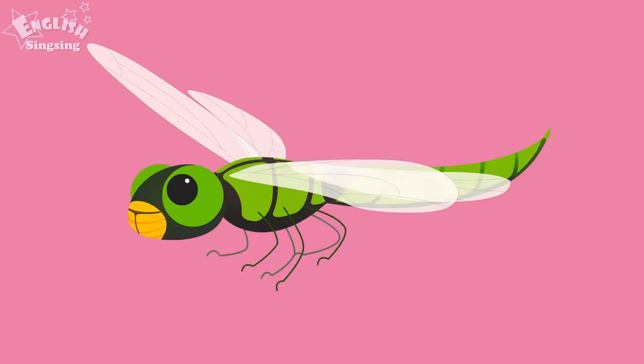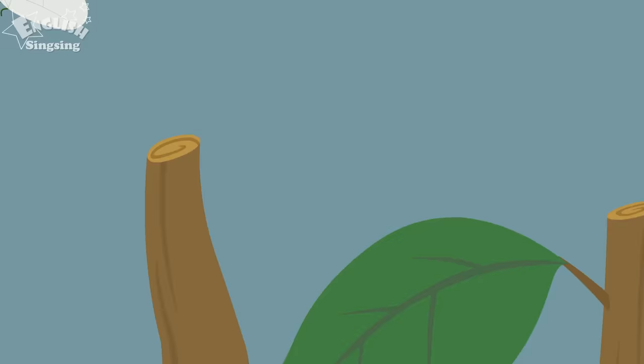The wings of a dragonfly have a net-like pattern. Dragonfly. Dragonfly.